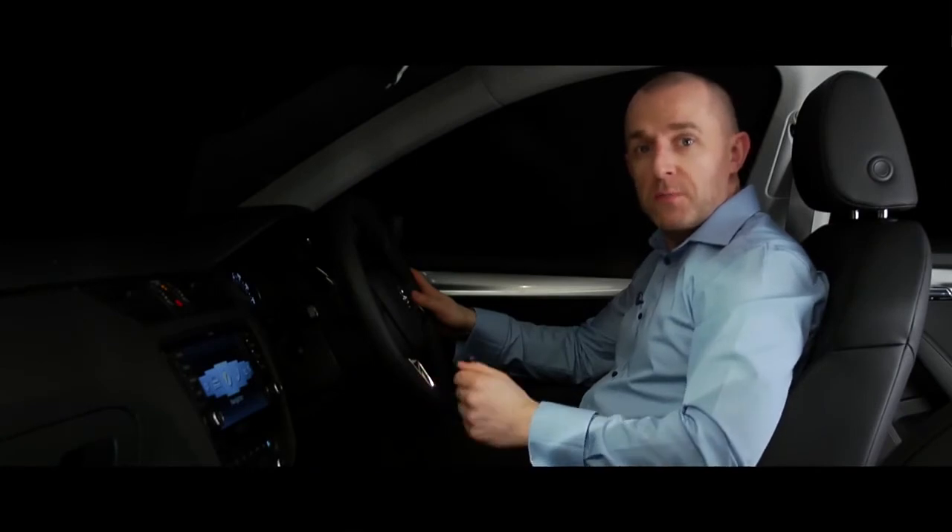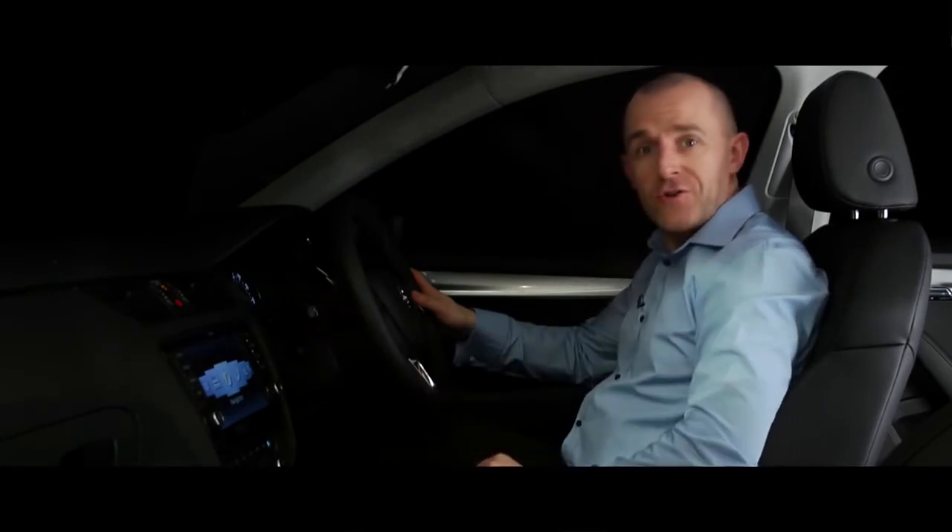But it's simple to override the system manually if you choose to. Just push the stalk away and you're back in control.